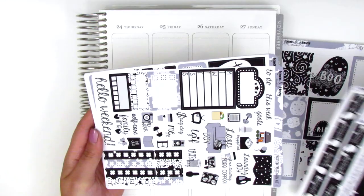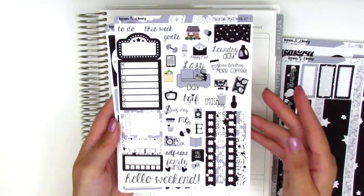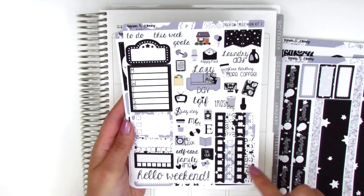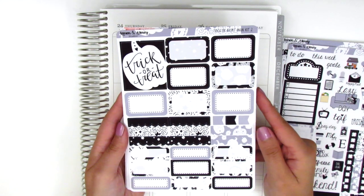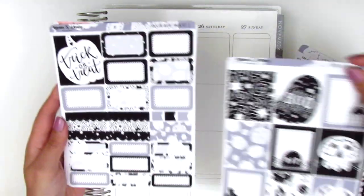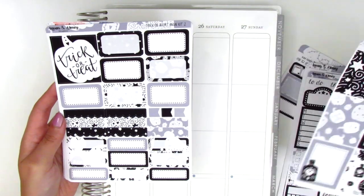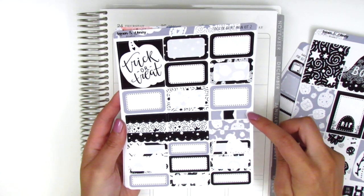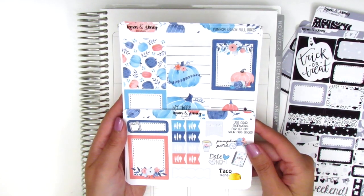Her base kit comes with two sheets. The first one has a ton of functional items: a movie marquee, Monday through Sunday box, a three-square checklist, some habit trackers, a weekend banner, a ton of icons, flags, and some square check flags in the corner. The second base sheet has another full box that says 'Trick-or-Treat' — so I actually have 10 full boxes total, which is a lot. We've also got some half boxes, scallop headers, small flags, quarter boxes, and third boxes at the bottom. That's it for the Halloween kit.